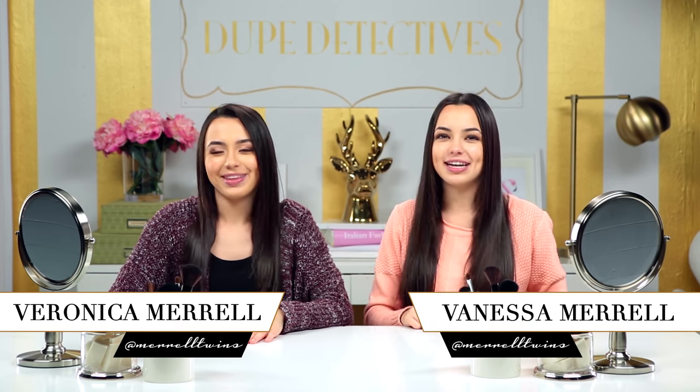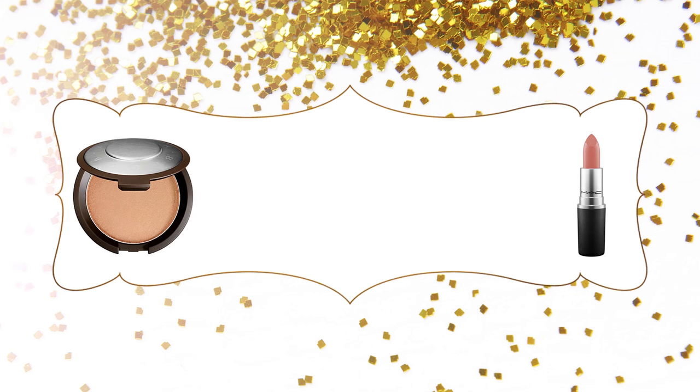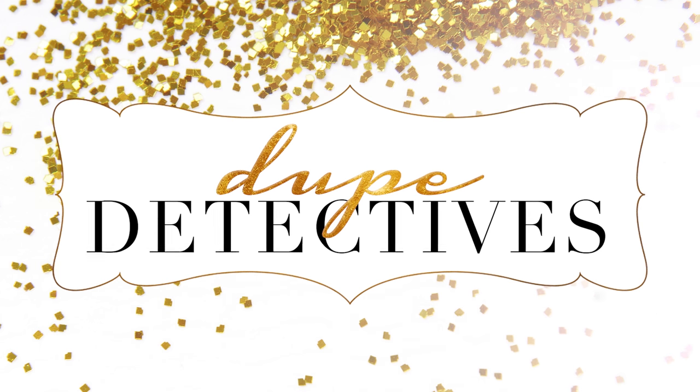Hey guys, I'm Veronica, I'm Vanessa, and you're watching Dupe Detected. This is the show where we take your holy grail beauty item, find the drugstore dupe, and test it out to see if it's just as good.